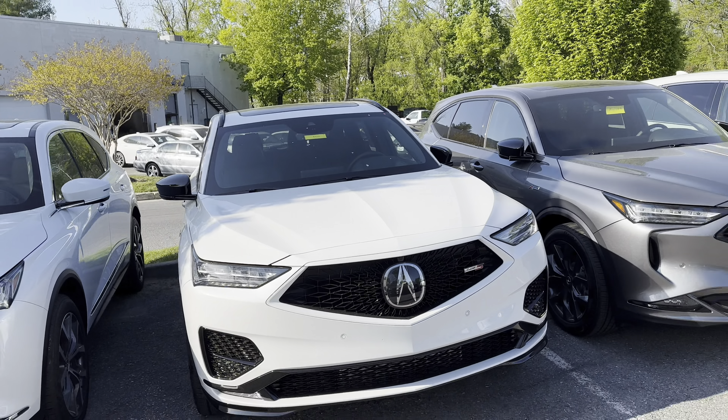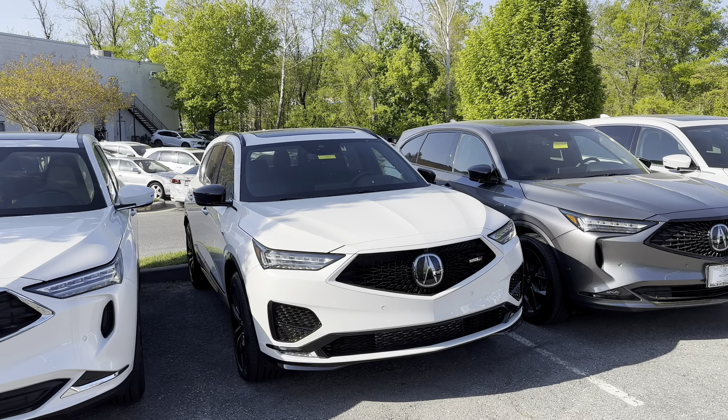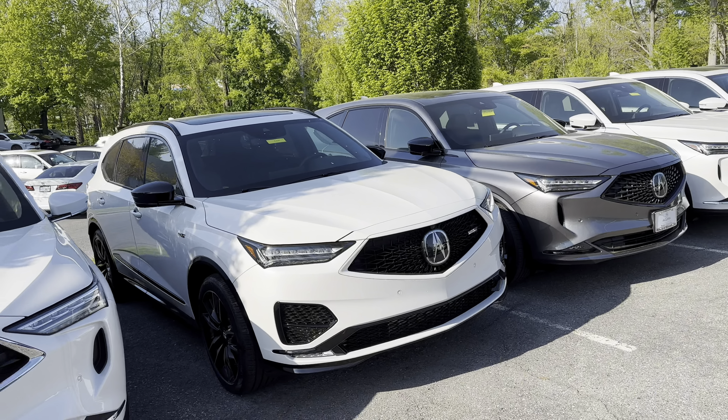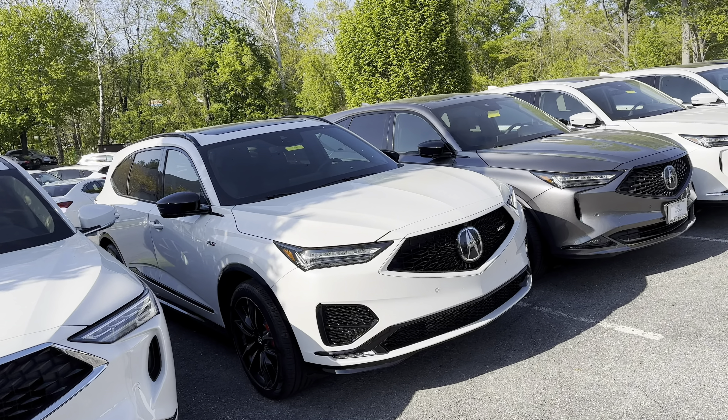When you come over to the top-of-the-line model, the Type S, you can see it's different. I'm actually gonna try to see if I can get a test drive for one of these. I'm definitely gonna give you some content, and this is my next — I'm coming for this one right here.